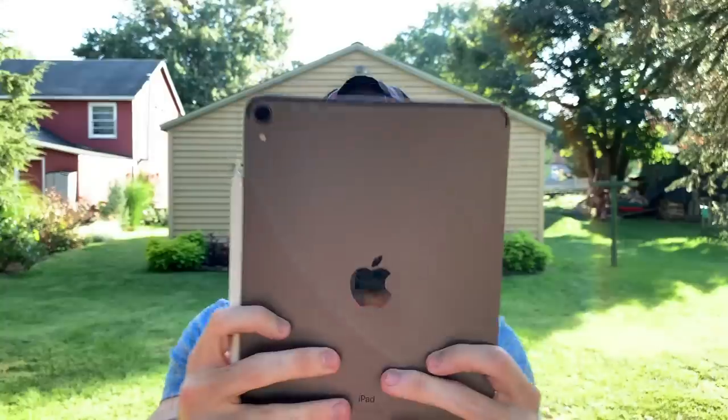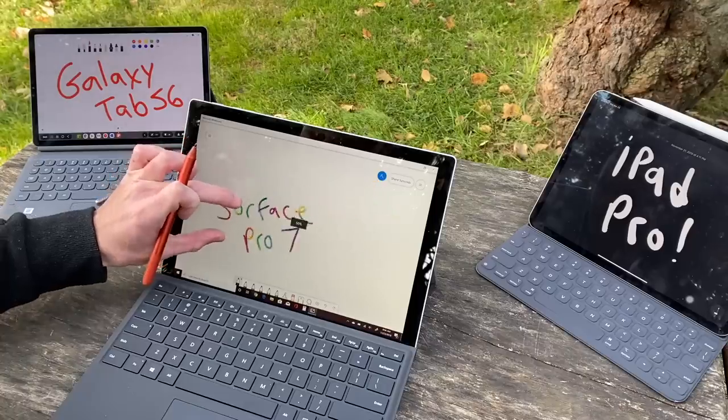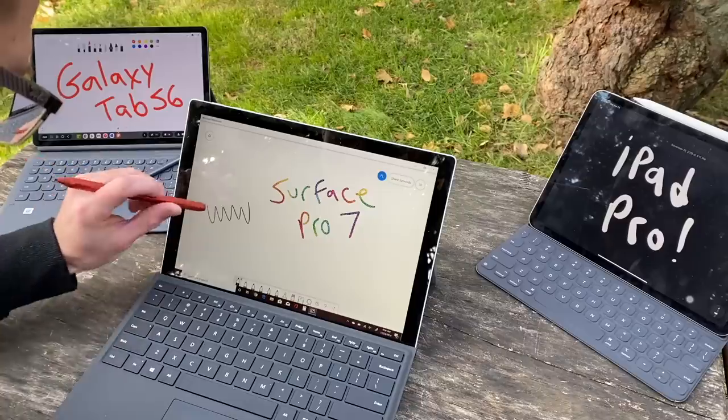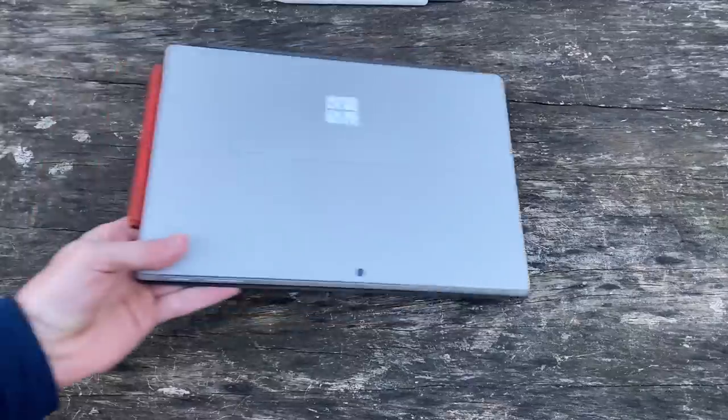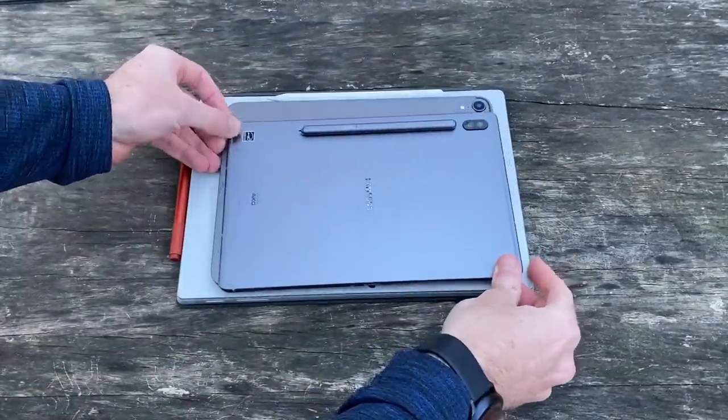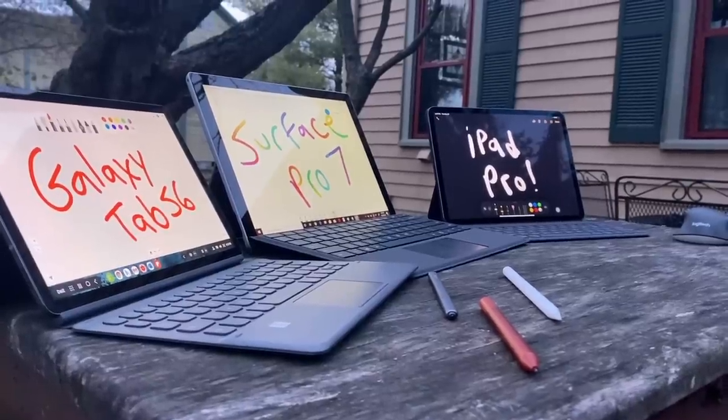Samsung's Galaxy Tab S6, Microsoft's Surface Pro 7, and Apple's iPad Pro are three of the best tablets money can buy right now, and clearly have a chance to be your next computing device. In this head-to-head video, we're going to see which of these tablets stacks up to be the better buy and find out which is right for you. Let's get started.